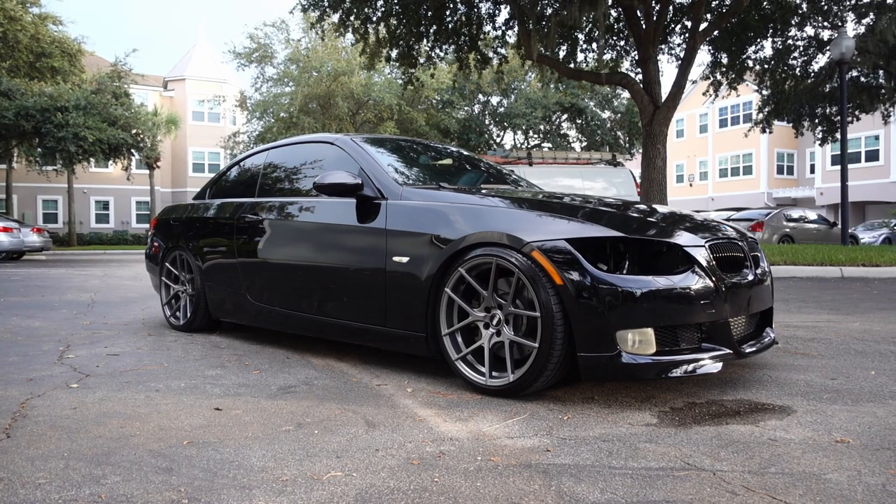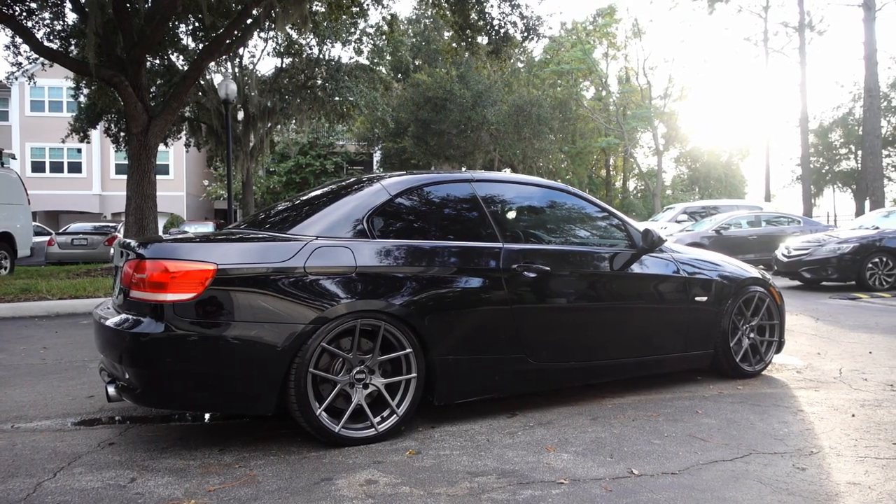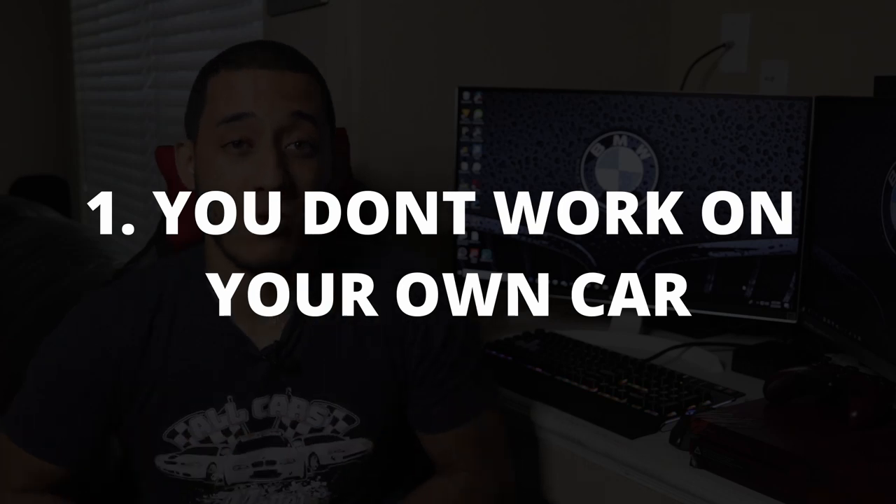Why should you trust me? I've owned my 2008 E93 BMW 335i for almost five years, so I can give you guys a real scoop. Reason number one: you don't work on your own car.